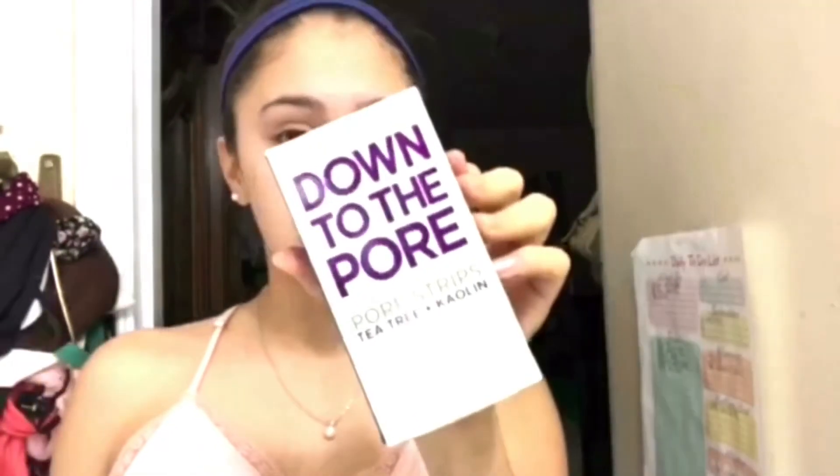I'm going to let it sit on for 10 minutes, and then after it's all hardened it looks like this. Look at that nose. Anyway, I'm going to rinse that off and then pat dry.